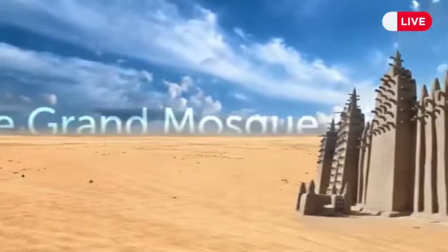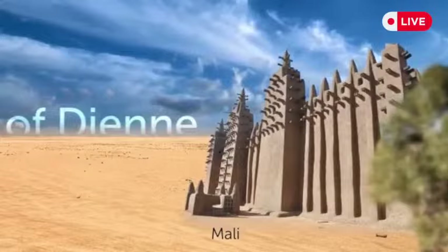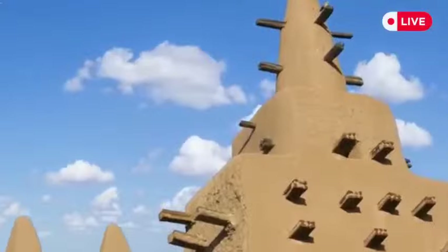This is the Grand Mosque of Djenné in Mali, standing 52 feet tall — an impressive feat since it's made of only sticks and a special mix of mud and other natural elements found in the desert.